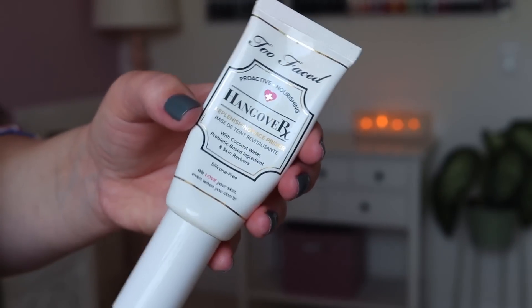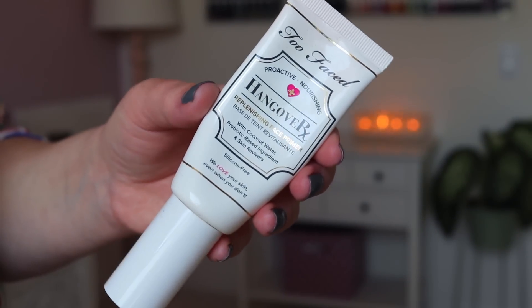This is the Too Faced Hangover RX Replenishing Face Primer. When it smells normal it smells like strawberry pop tarts, which is amazing, but it also just feels really moisturizing and nice — a great layer for foundation to go on top of. It's the kind of primer I like which is moisturizing but a little bit tacky to help everything adhere. It just turned on me. I'm currently working through my primers, but I would definitely repurchase this someday.